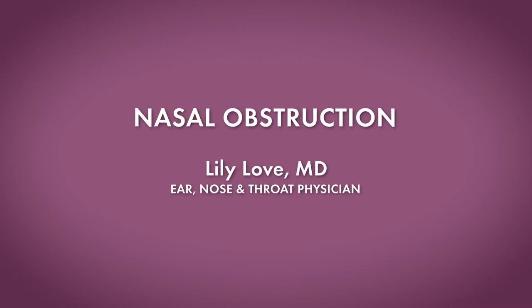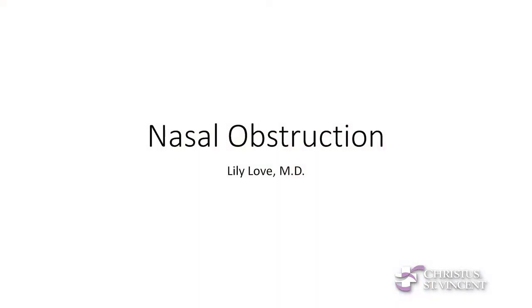Hi, my name is Lily Love. I'm from Santa Fe. I went to Wood Gormley and Santa Fe High, and I am now an ENT and facial plastic surgeon here in Santa Fe with Christus St. Vincent. Today, I'm going to be talking about nasal obstruction.